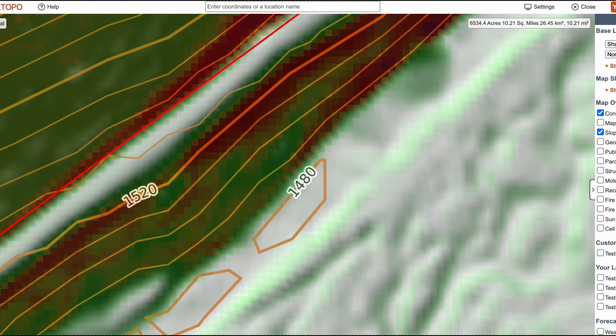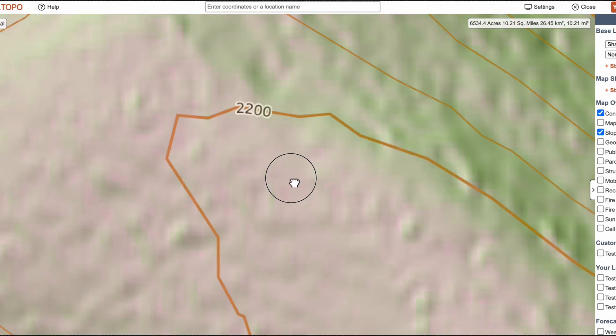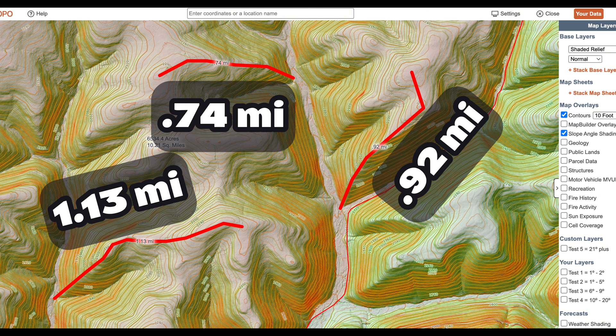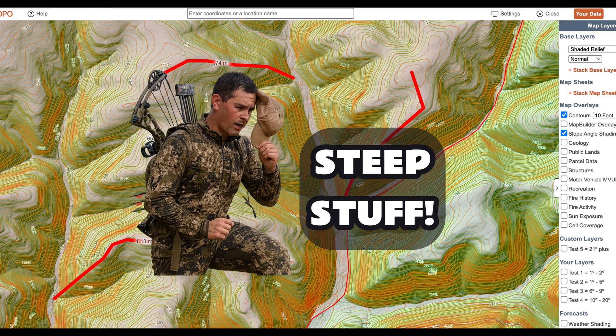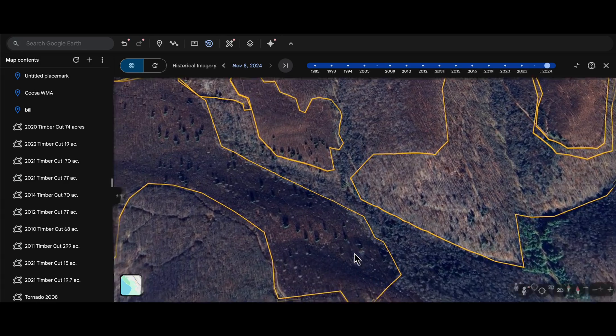That's a 700 to 900 foot climb, enough to make thermals the deciding factor on where to hunt. Using slope angle shading, LIDAR, and historical imagery, we'll map out potential stand locations, evaluate access along logging roads, and see how timber cuts of different ages shape whitetail travel.